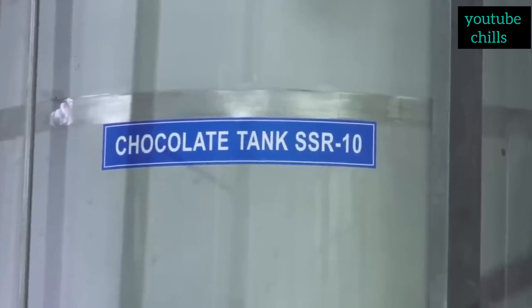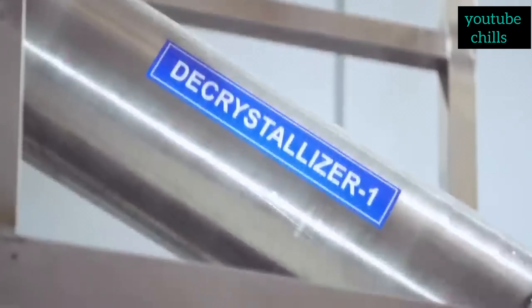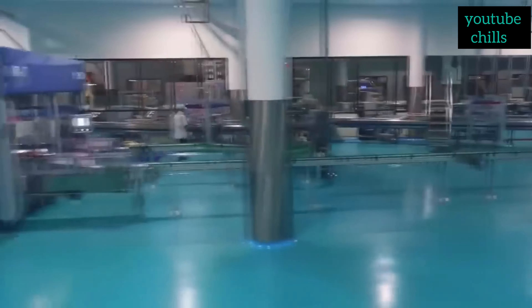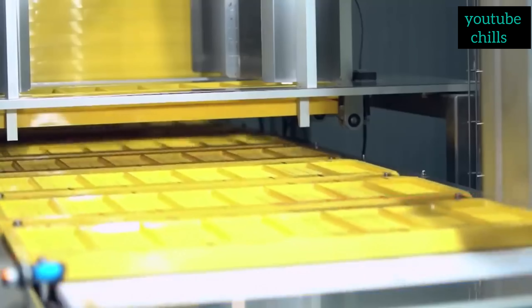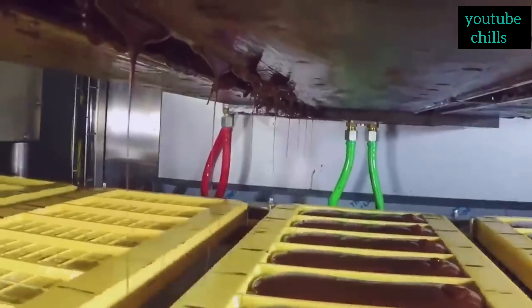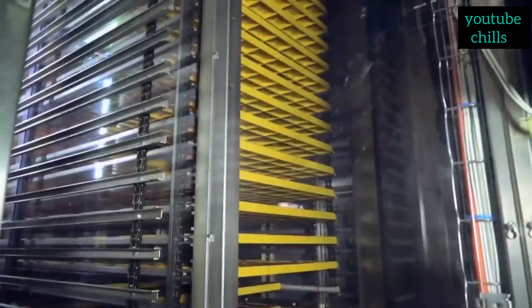The next process is molding. Once tempered, the chocolate is poured into molds to create the desired shape, such as the classic Cadbury Dairy Milk bars. The molds are vibrated to remove any air bubbles and ensure even distribution of the chocolate. The filled molds are then cooled to solidify the chocolate, typically in a refrigerated environment. Afterward, the chocolate bars are removed from the molds, inspected for quality, and packaged into individual wrappers or larger packages for distribution and sale.